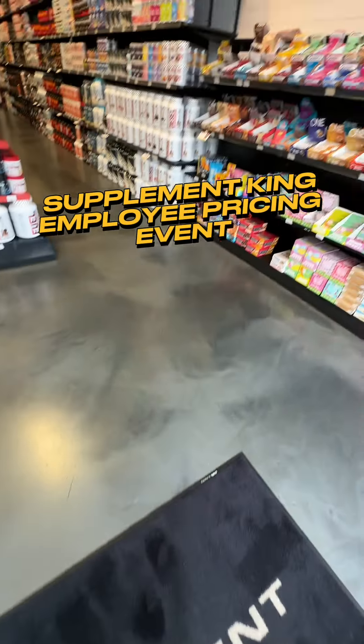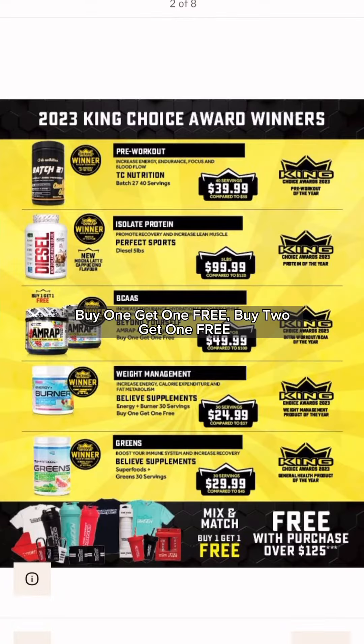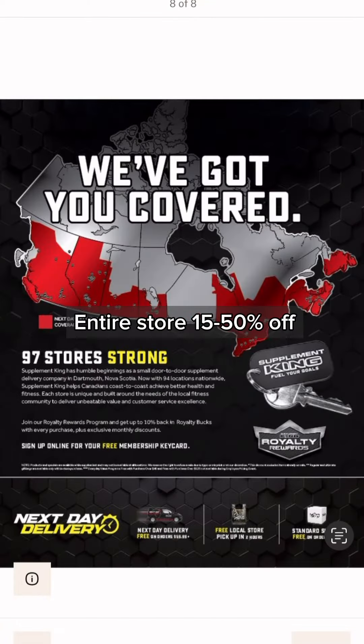Supplement King's biggest sale is back this Friday and Saturday for their employee pricing sale. There are buy one, get one free, buy two, get one free, and the entire store will be 15 to 50% off.